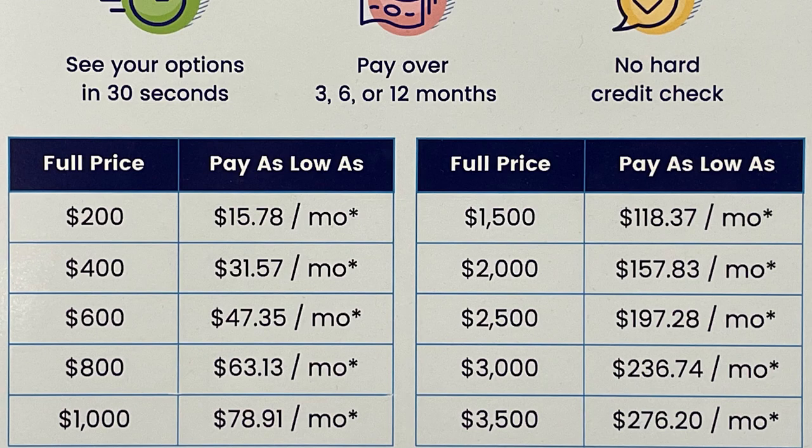The balance can be paid off over three, six, even up to 12 months. Your terms and conditions may vary, so ask your service advisor for details or visit Sunbit's website for more information on their program.